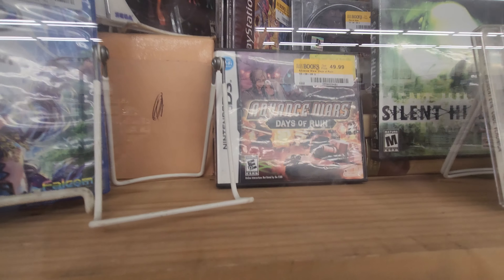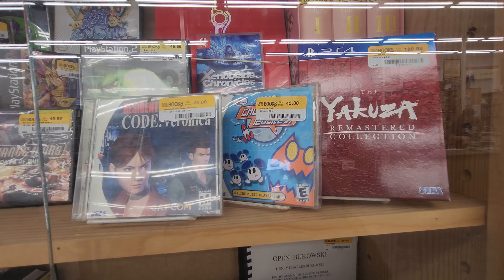I saw games I hadn't seen before — awesome to see Yu-Gi-Oh!, Mario Sunshine, that South Park game, Silent Hill. I can't believe Silent Hill is going for $150.